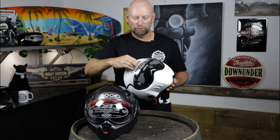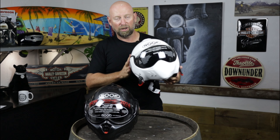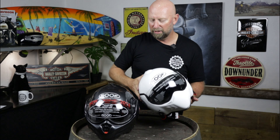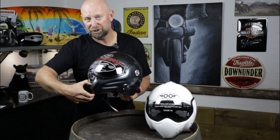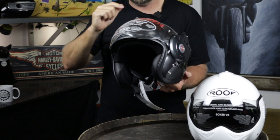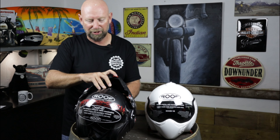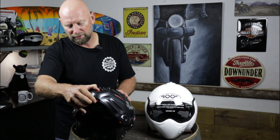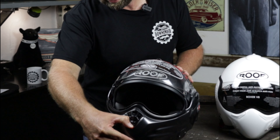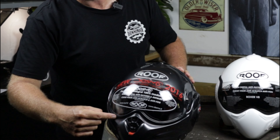Both helmets have a retractable protective visor. You can get smoked or iridium visors, plus a whole lot of accessories. On the Boxer, the visor is completely manual. The Desmo has a smart feature: when you bring the chin-bar up, the visor automatically releases and moves into a safe position so the chin-bar doesn't damage it. Equally, as you bring the chin-bar back down with the visor down, the visor raises automatically to get out of the way, then you lock it down and the visor creates a solid seal around the chin-bar.